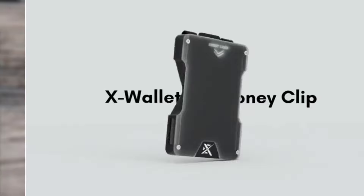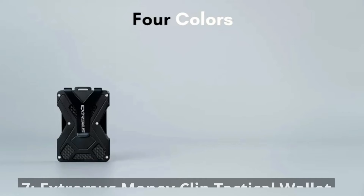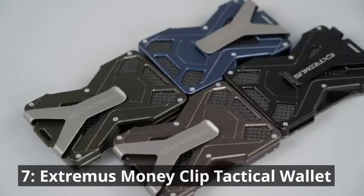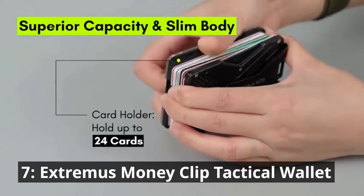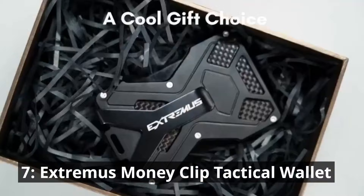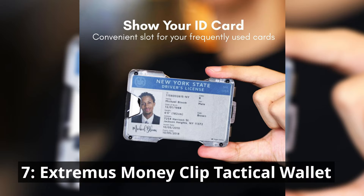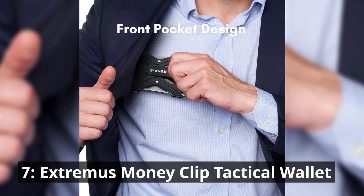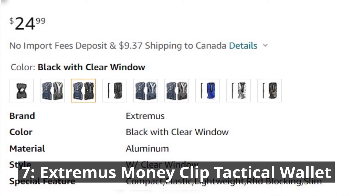Coming in strong at number 7 is the Extremis Money Clip Tactical Wallet. This wallet is a true companion for the adventurer in you — it's not just a wallet, it's a tactical tool designed to withstand the toughest situations. Equipped with RFID protection, it keeps your cards secure in any environment, whether you're hiking through the wilderness, camping under the stars, or navigating the urban jungle. The integrated money clip ensures your bills are neatly organized. It's your trusted partner on every journey at just $24.99.